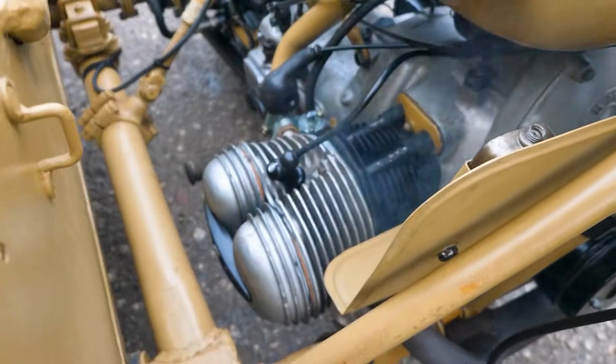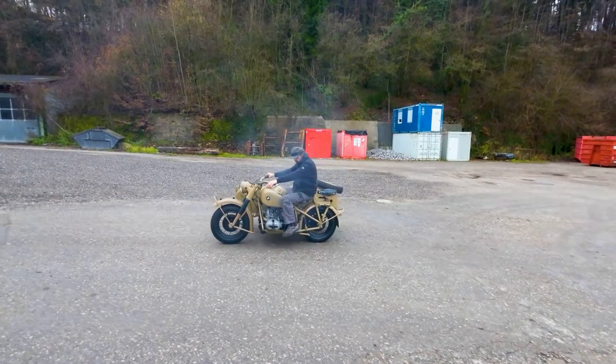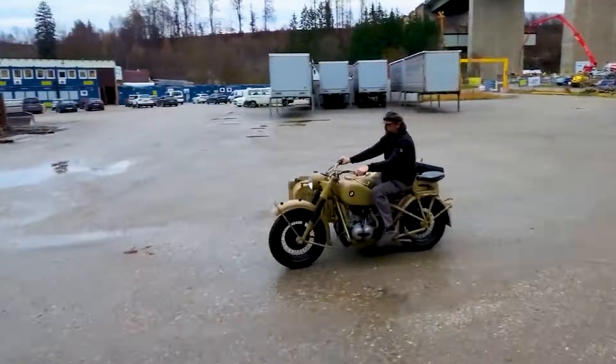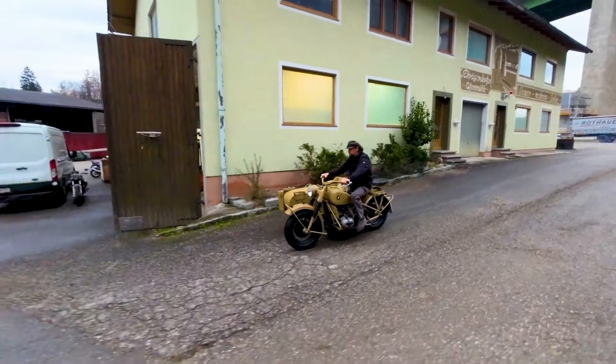With a fuel consumption rate of 6.3 liters per 100 km, plans initially aimed for the production of 1,800,000 BMW R75 motorcycles during World War II. However, manufacturing ceased in 1944 after 16,510 units due to the design's complexity and high production costs.